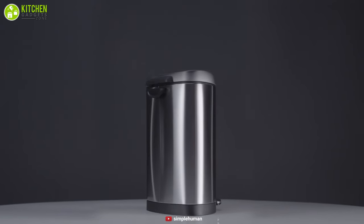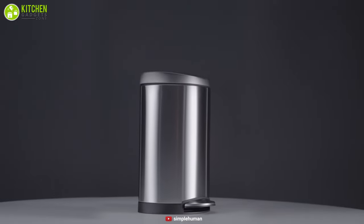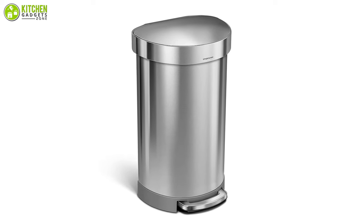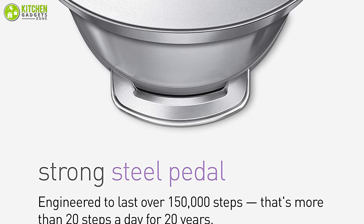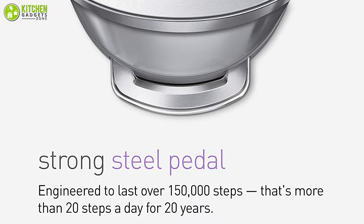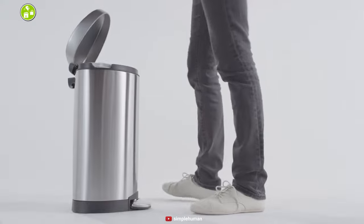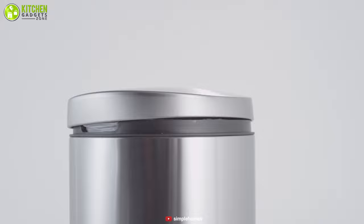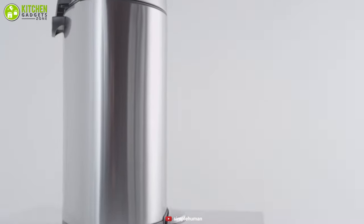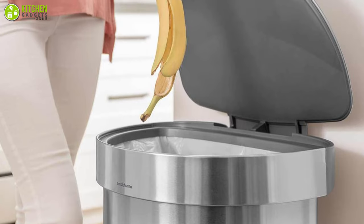Trash cans that offer a sharp look, sturdy construction, and high-quality materials are not easy to find — well, not anymore. Presenting the SimpleHuman 45-liter semi-round trash can. It is engineered to last more than 150,000 steps, meaning even if you use it for a long time it will still give you top-notch service. Thanks to the patented lid shocks technology, during opening and closing it won't make a loud cracking noise. Made from stainless steel, it is durable and odor-minimizing.